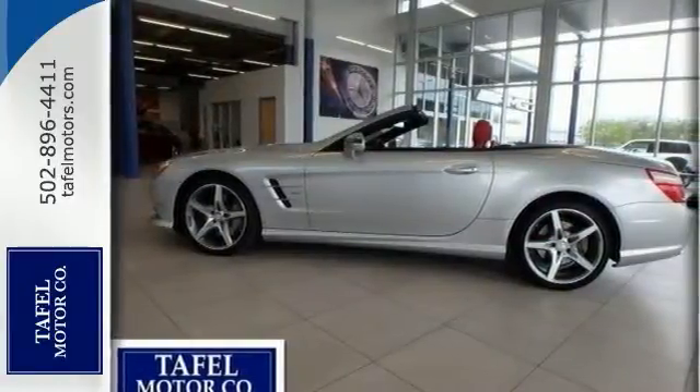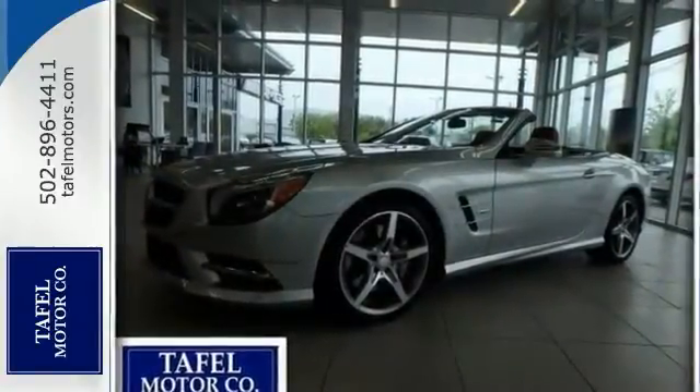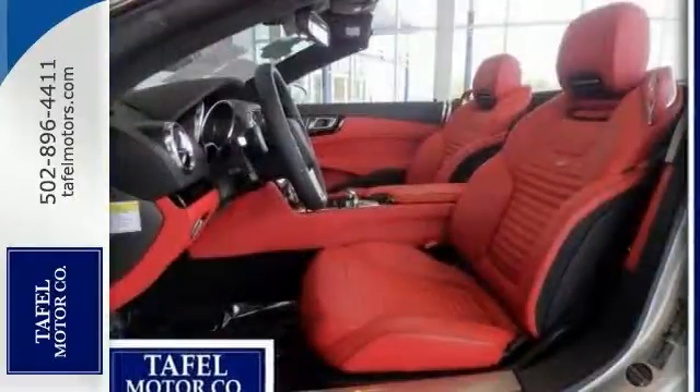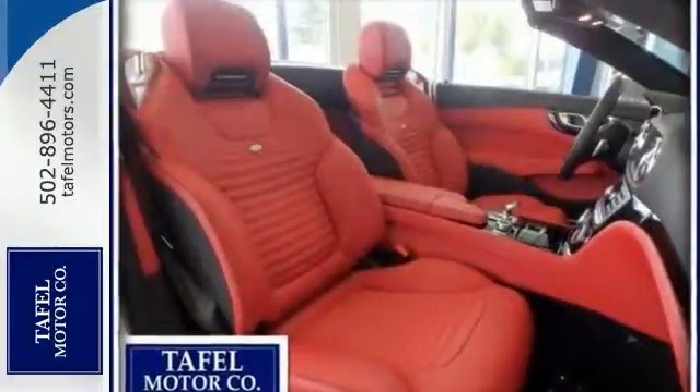You'll also get a panorama sunroof, air scarf, ventilated seats, lane keeping assist, blind spot assist, parktronic, distronic plus, rear view camera, illuminated door sills, and more. It has low, low miles and was very well maintained.